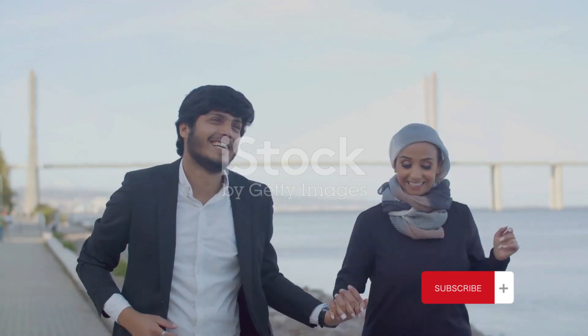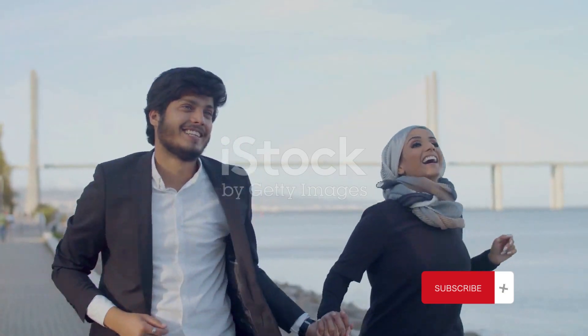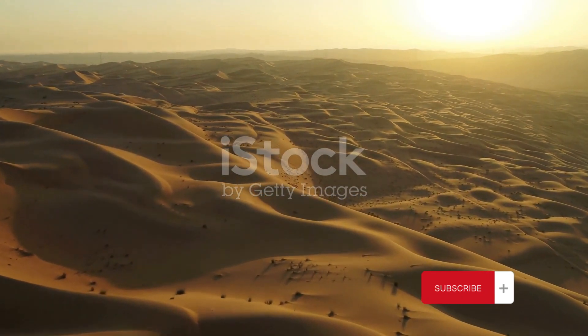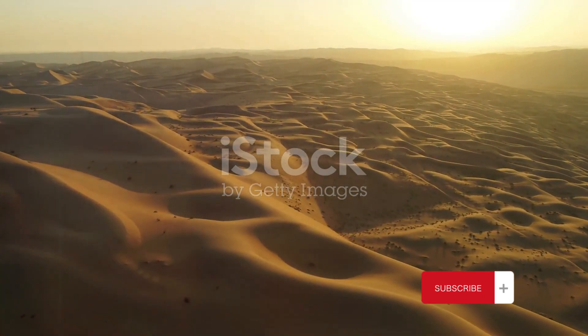They wave us off, their goodbyes carrying promises of a return. The impressions Yemen has left on us are profound and lasting — the intricate dance of its history and culture, the allure of its landscapes,